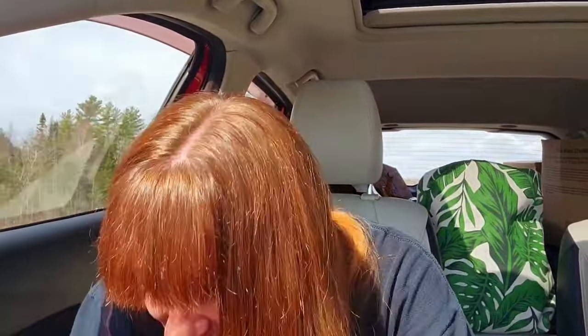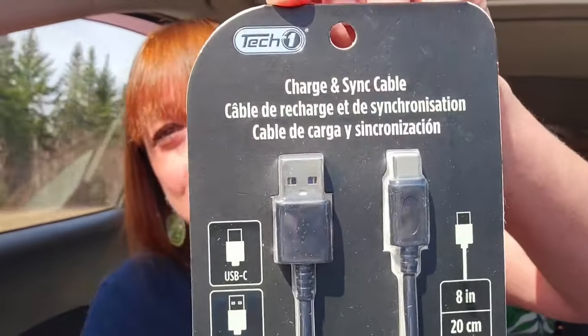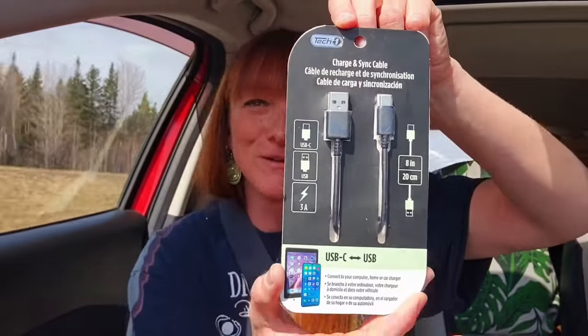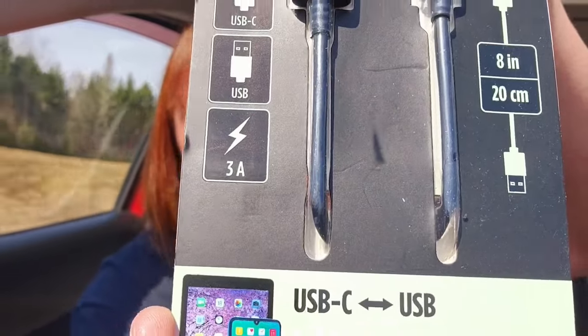And I also got this one — basically the same thing but this is an eight-inch cord for the car, USB-C to USB, and that was $3.25 for that one.